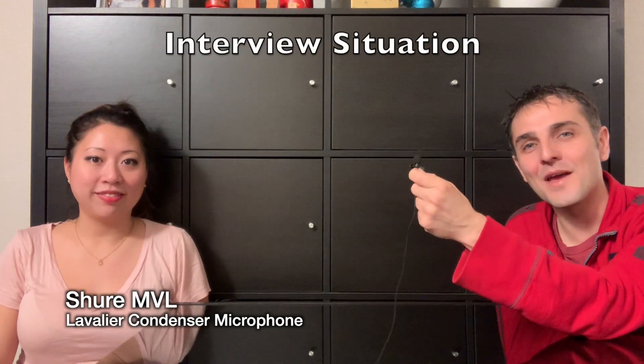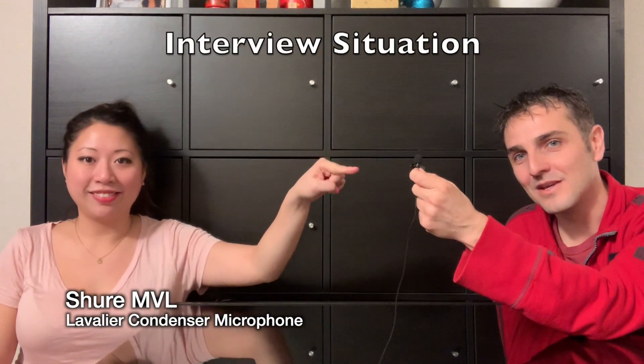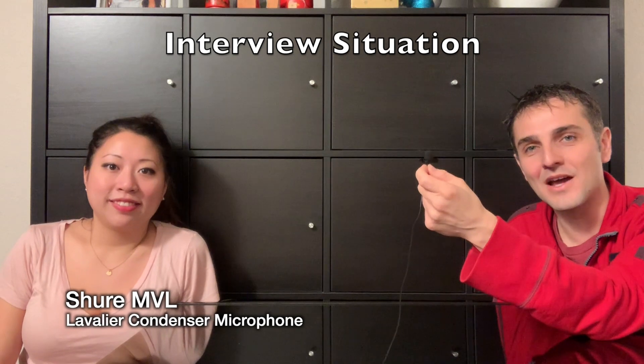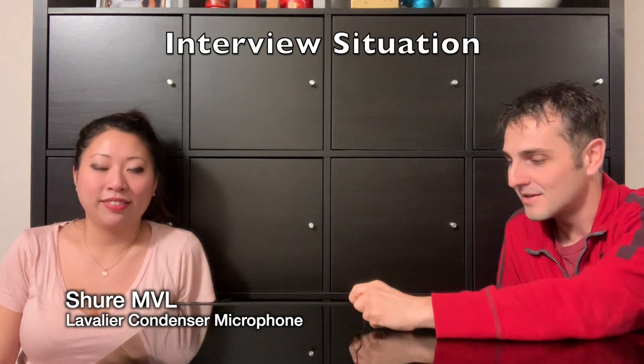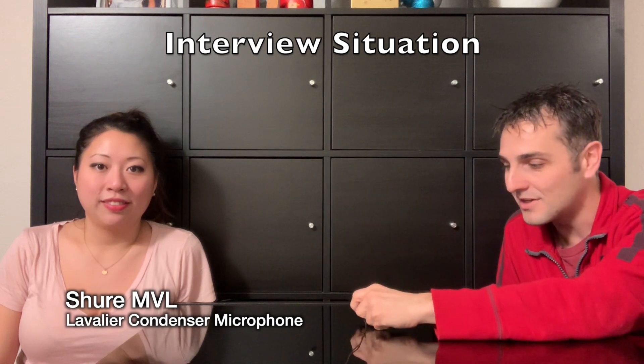This is the Shure MVL condenser microphone connected directly to an iPhone XS. We'll be continuing with interview questions — I'll be placing this right between us on the table.